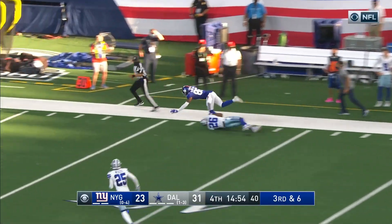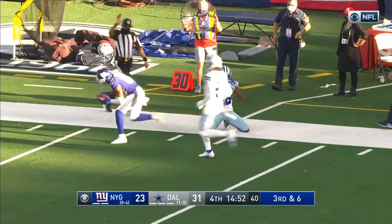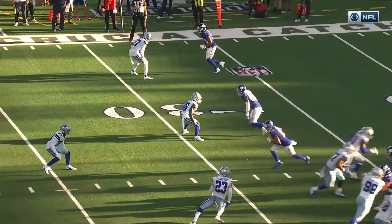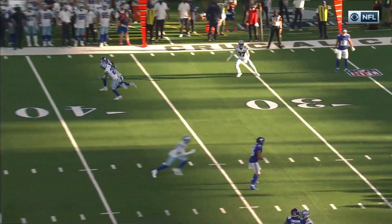Long ball, pulled in — what a catch. Adjusting for it was Slayton. It's a second-and-long, right in for the long play.